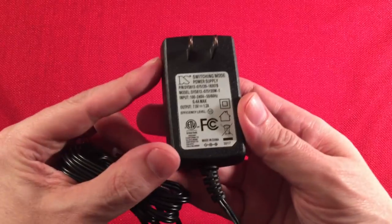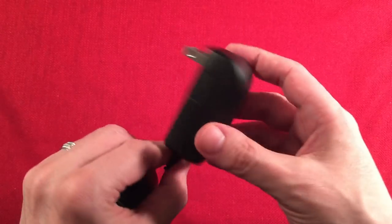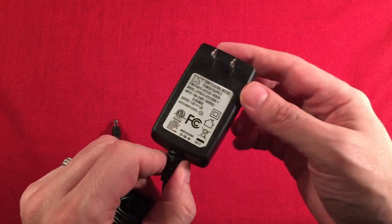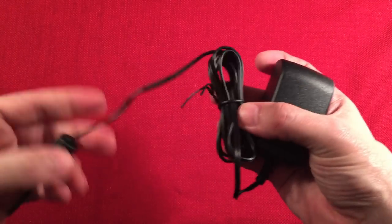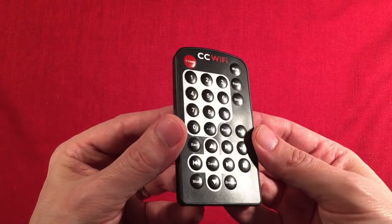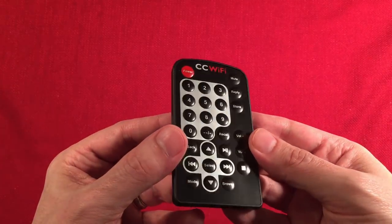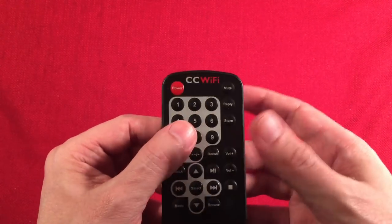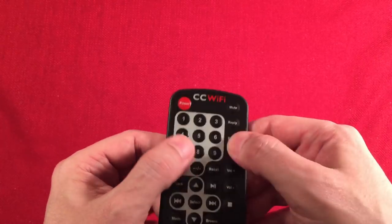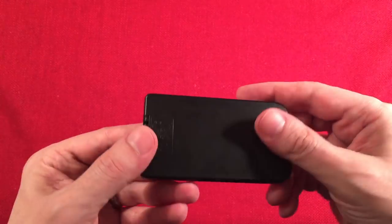In the box we get a transformer to power the device. This is a switching power supply, so you're going to want to keep this radio away from your AM high-sensitivity radios because this does put out a lot of noise, and so does the device. Nice long cord — that's what you need. No batteries required. We got a little remote; it's a really basic remote. You really need it for your presets. It's not super sensitive — you've got to aim it just right — but a remote is better than no remote.